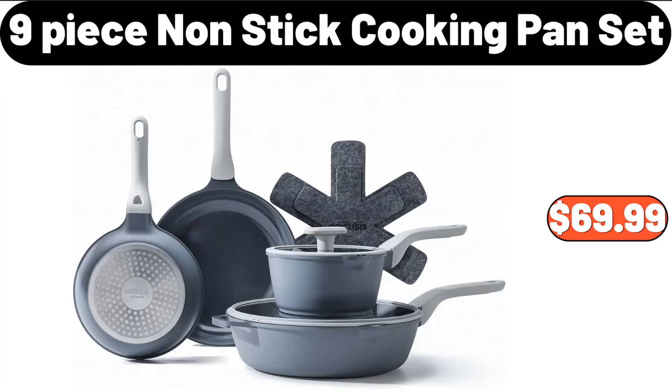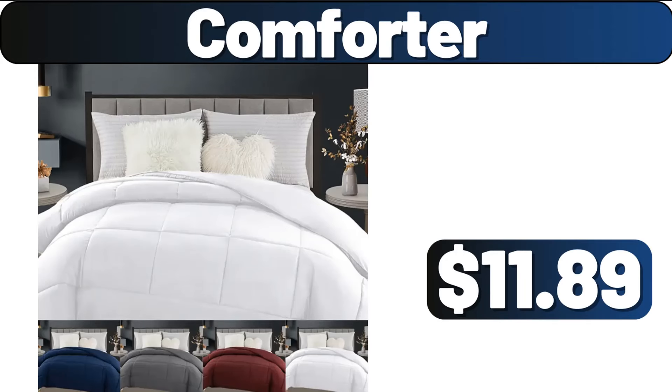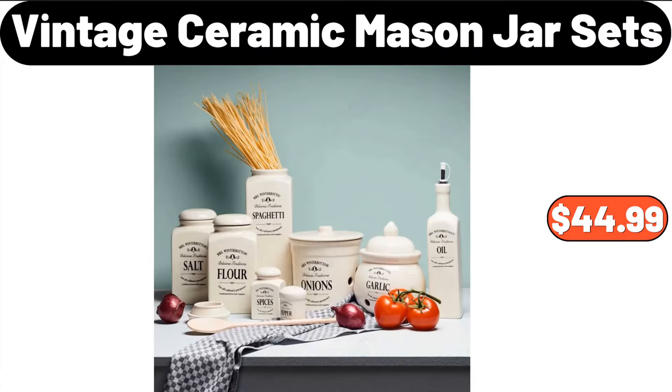9-Piece Non-Stick Cooking Pan Set, $69.99. Comforter, $11.89. Vintage Ceramic Mason Jar Sets, $44.99.